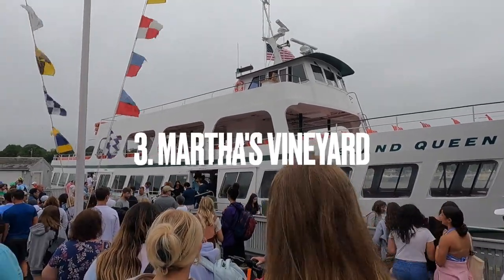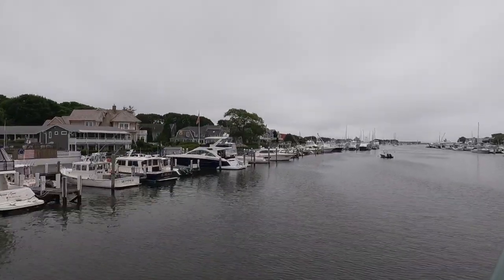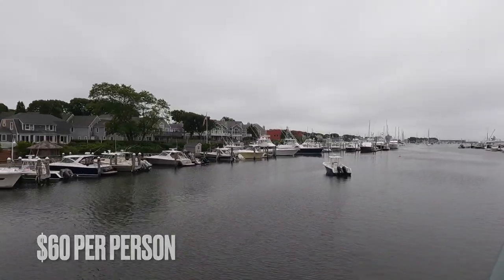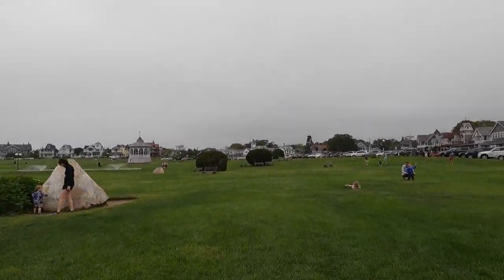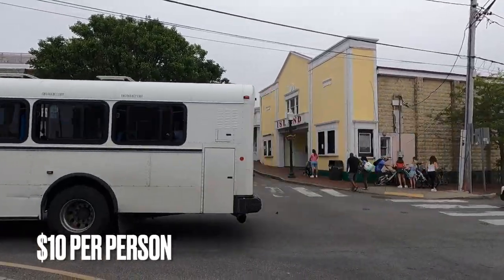Coming in at number 3 is Martha's Vineyard. We took a ferry out of Hyannis to Oak Bluffs and it was about $60 per person round trip and an hour boat ride one way. Once you get to Martha's Vineyard, you'll want to get a bus pass. Make sure to bring cash as they don't accept credit card, and it will cost around $10 a person for a day pass.